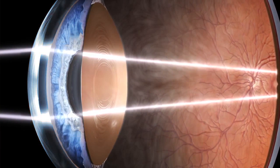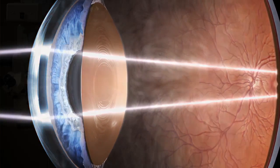Astigmatism is where the eye is more curved in one direction than the other, which can result in blurred vision for both distance and near. An eye with astigmatism is like a football cut in half — very steep in one direction, very flat in the other.